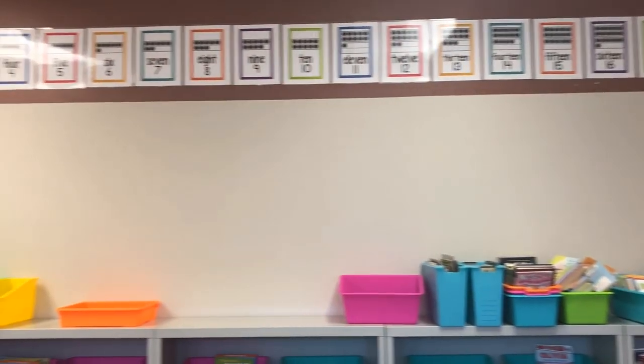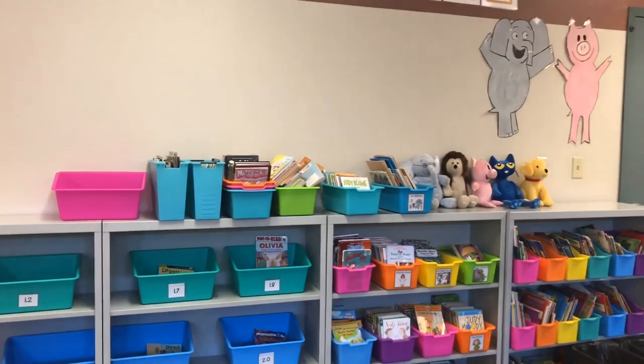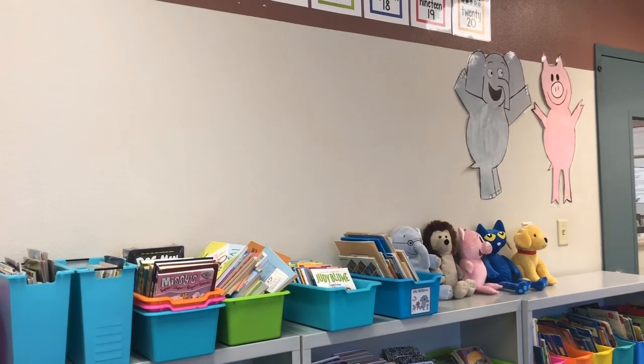Welcome back to my channel, and for those of you that are new, I'm glad to have you here today. Here's my classroom so far — I put up my Elephant and Piggy, which the art teacher made for me.